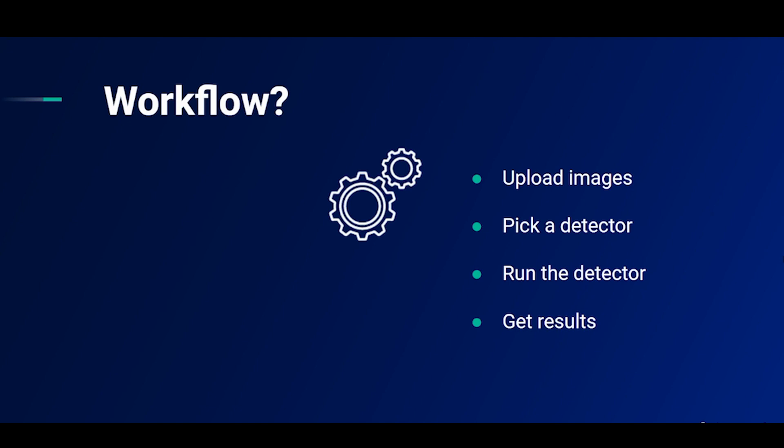So what is the Pictira workflow? Step one is that you upload your images. These could be drone or satellite images, or indeed any images taken from above looking directly down at the ground at 90 degrees. You then pick the detector, which you've made earlier. You run the detector across your images and it pulls out all of the things that you want to find and delivers your results.